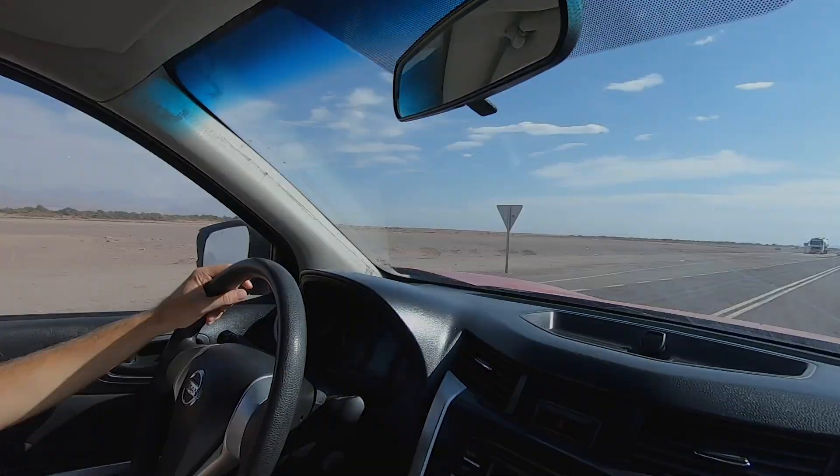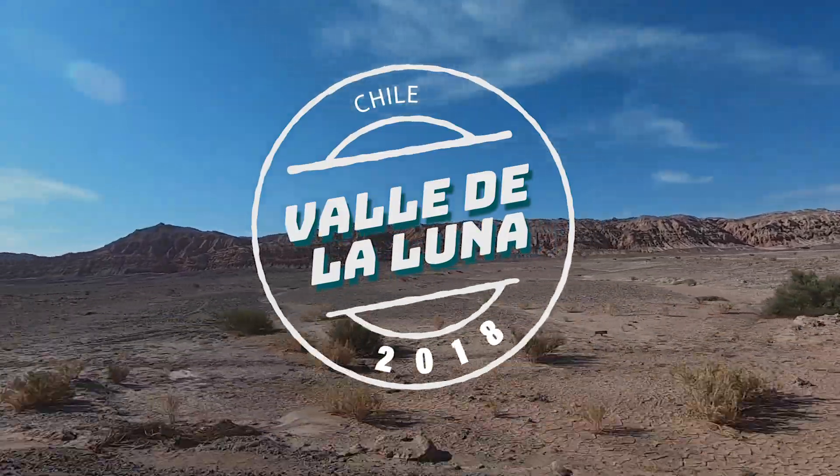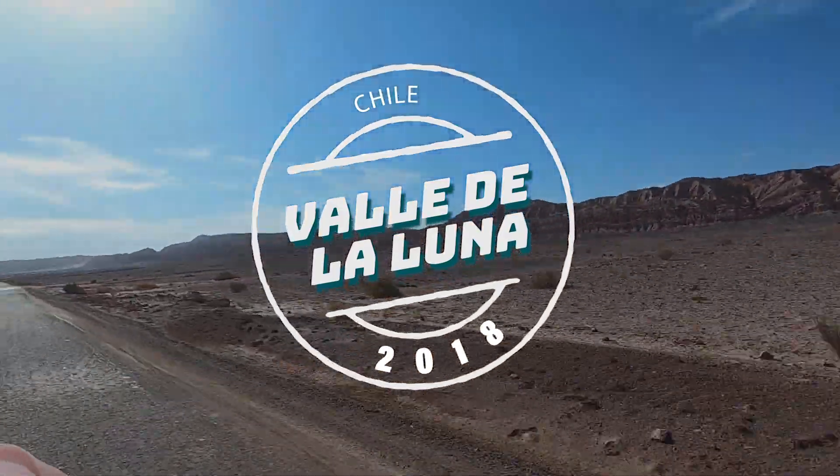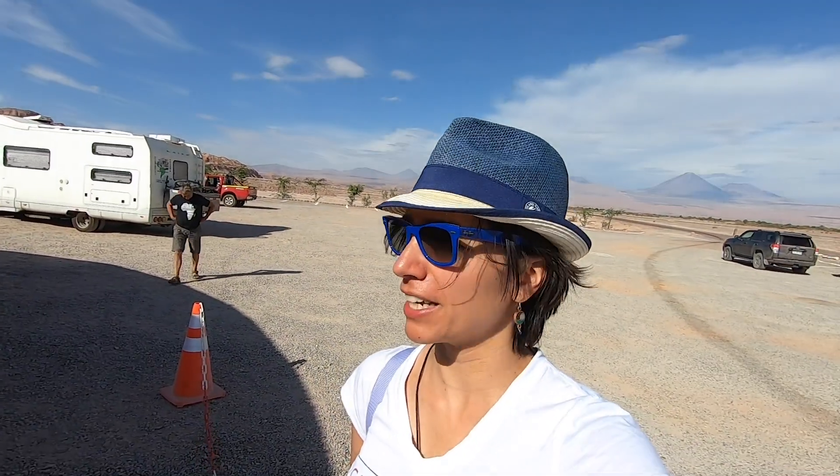Hey, what's up my friend? Welcome to today's travel vlog where we are visiting Valle de la Luna. The desert adventure continues. Now we are going to Moon Valley, also known as Valle de la Luna.